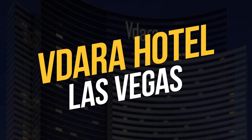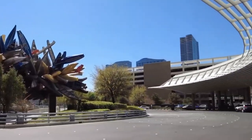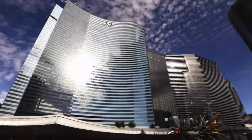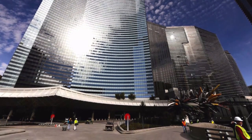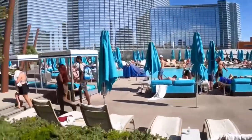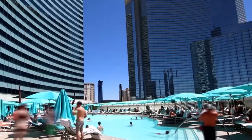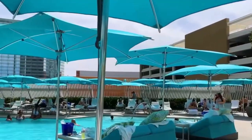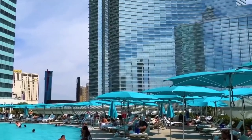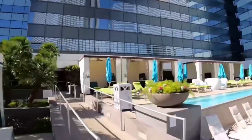Las Vegas hotels are known for their lavish and luxurious amenities, so the Vdara Hotel on the Strip set its sights on going bigger than the other hotels in the area. The architects designed the hotel with a curvature, giving it an incredibly distinct and unique appearance that guests loved. However, the designers did not account for the effect this curve would have when the sun beamed down on the structure. The curve collected solar rays and bounced them straight down into the pool, putting patrons at risk. There were even instances of hair and plastic being singed from the scorching rays.